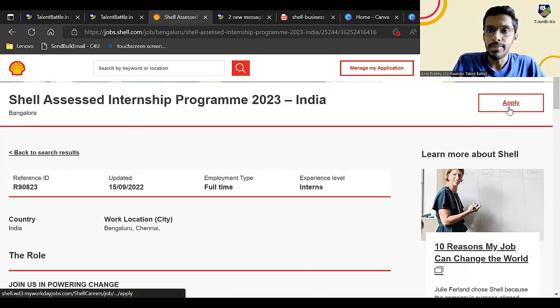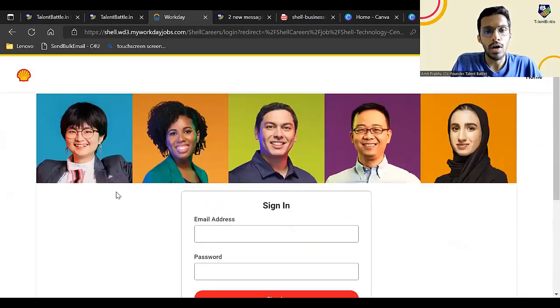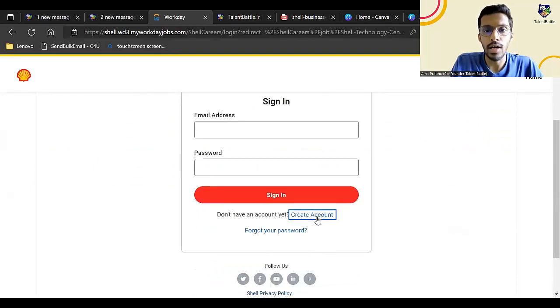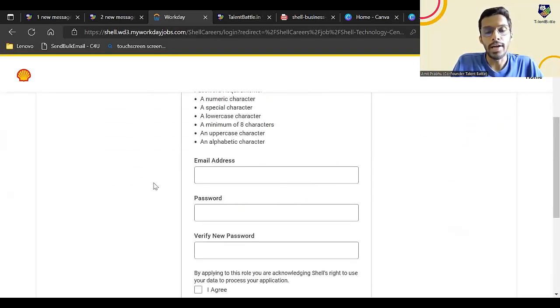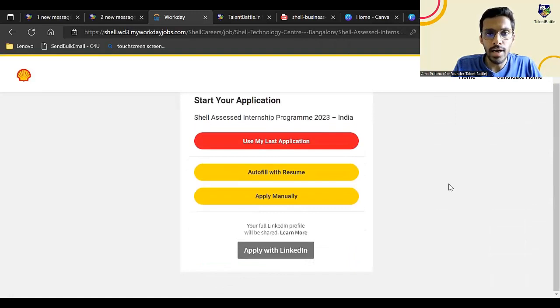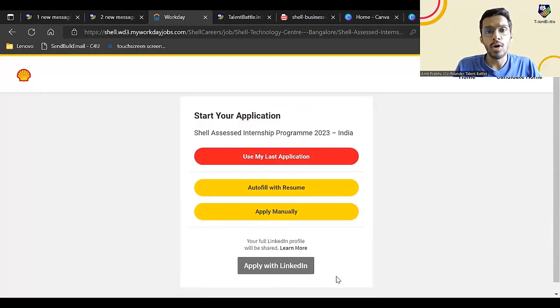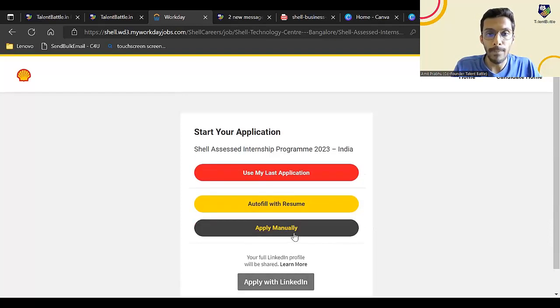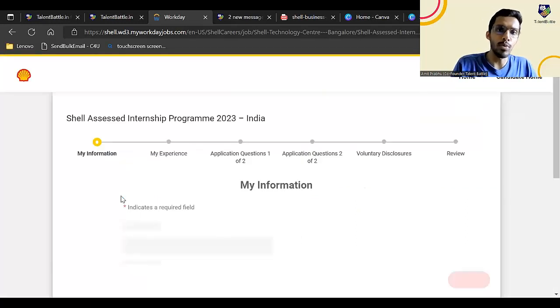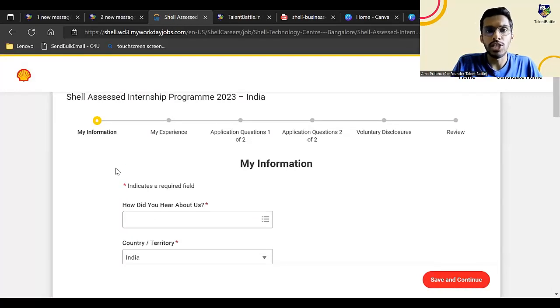Click on apply, and you'll come to this particular page. You might not have an account on this website previously, so you need to create one. Click on create account, enter your email ID and password. Once you create your account, you'll see multiple options to apply — if you have a completely updated LinkedIn profile, you can apply with LinkedIn, or you can apply manually. I'll click on apply manually since most students currently don't have their LinkedIn profile updated.